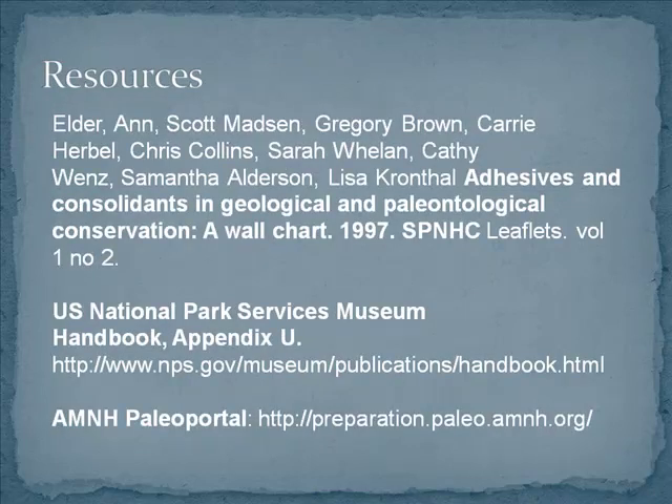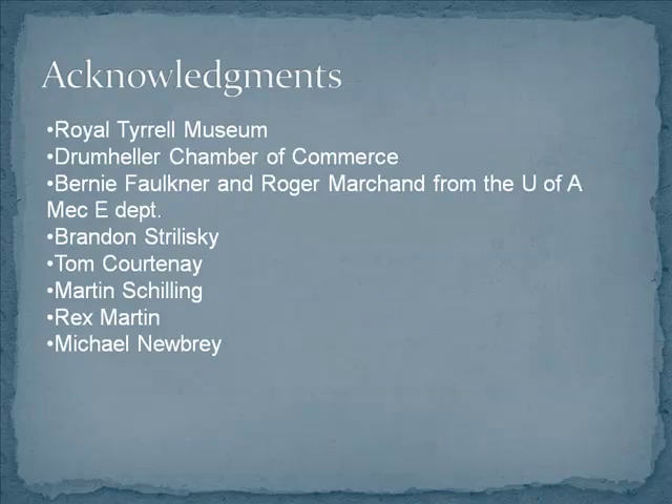These are the resources I've been referencing — really good resources if you have time to check them out, and they're all available online. Thank you to all these people for being incredibly helpful and supportive.